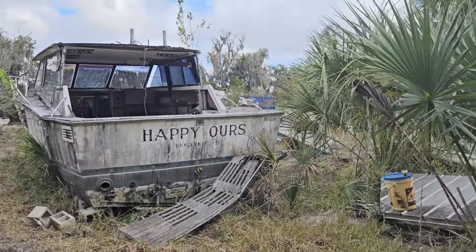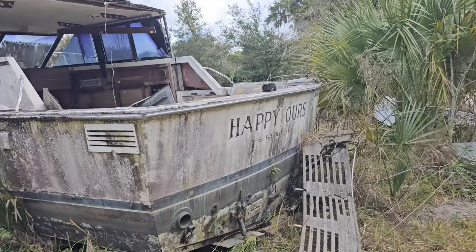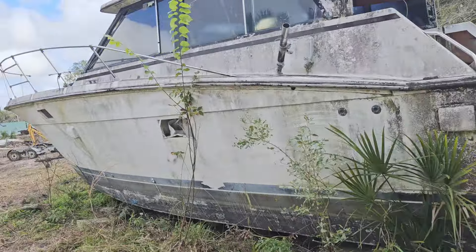Some of these boats would make a nice man cave in the backyard. Just set it up in there. Clean it up. Fill it out.